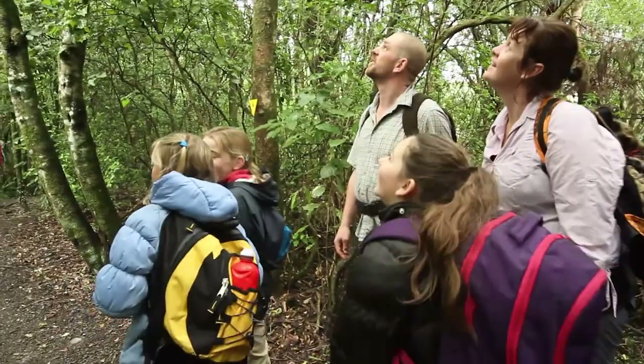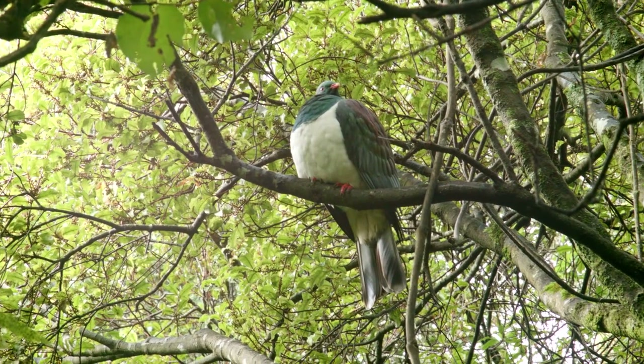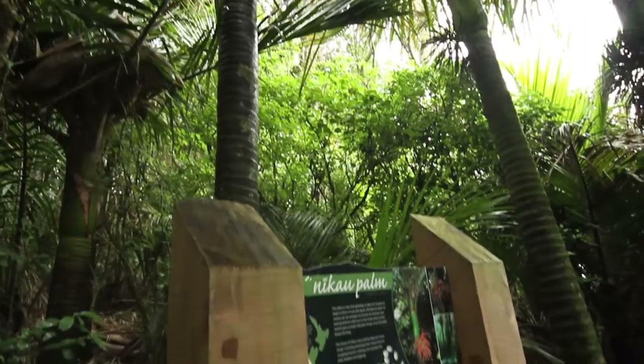There are so many amazing things to see, like this beautiful wood pigeon — an awesome example of the range of bird life you can look out for on your Kiwi Ranger excursion. And don't forget to tick it off when you see it.